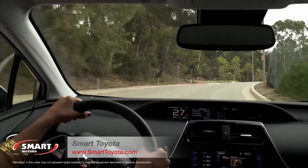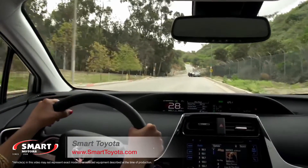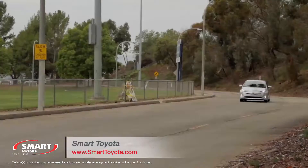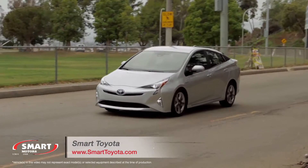Having done more than any other model to implant the words hybrid vehicle into the public consciousness, the Toyota Prius midsize hatchback marks 2017 as a defining year for safety and value across the lineup.